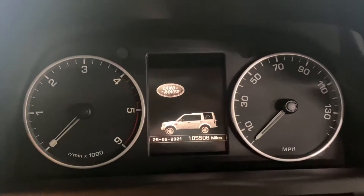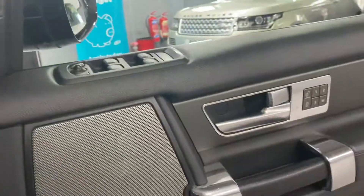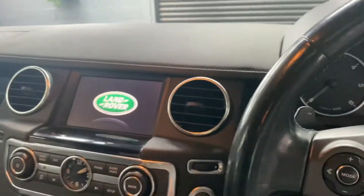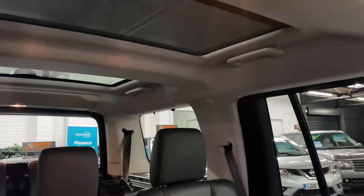There you can see your ride height displayed. Meridian speaker upgrade. There you can see your sunroof with a blind, and then you can see the two rear ones there — those have also got blinds as well.